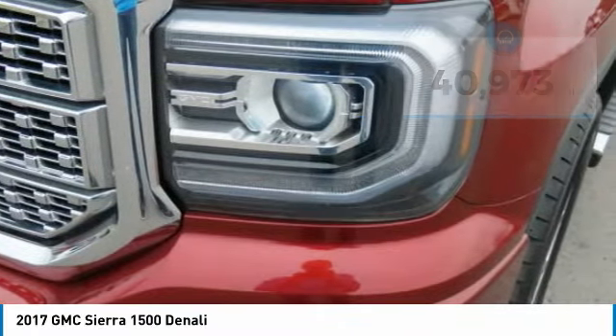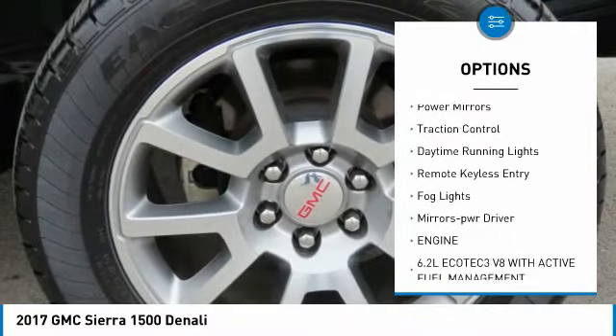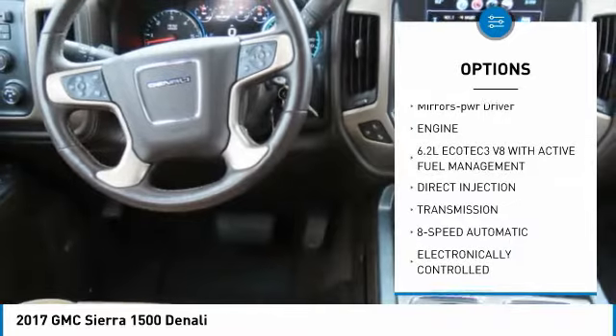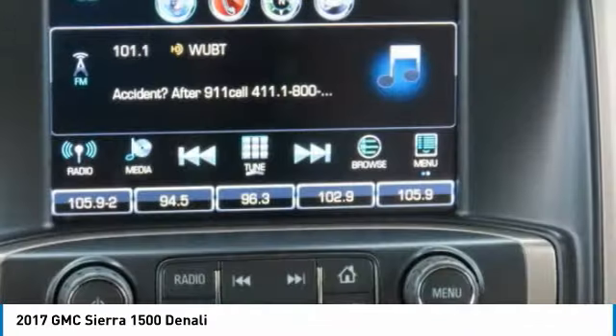Here are some of this vehicle's great options: sliding rear window, towing package, running boards, heated side mirrors, power mirrors, traction control, daytime running lights, remote keyless entry, fog lights, and mirror memory.